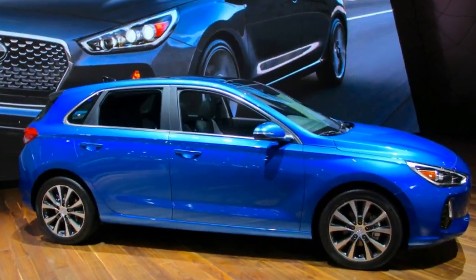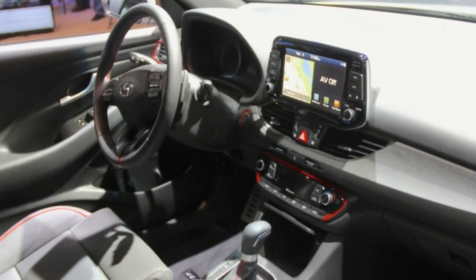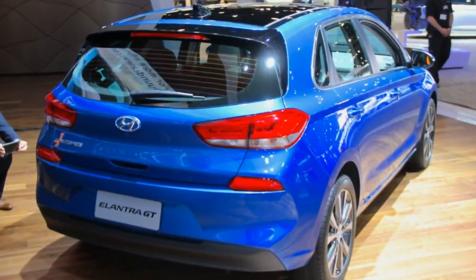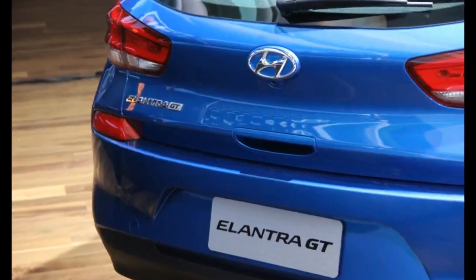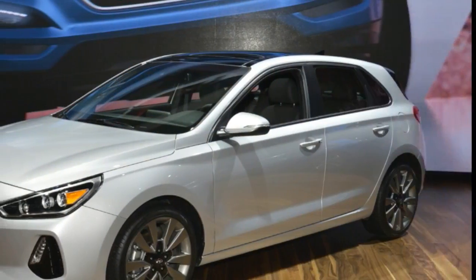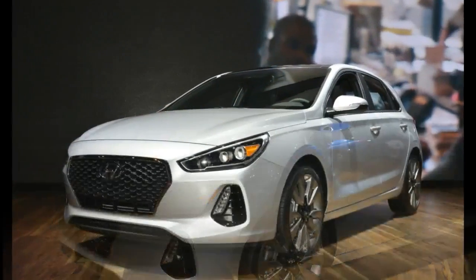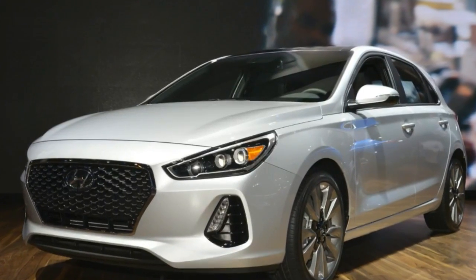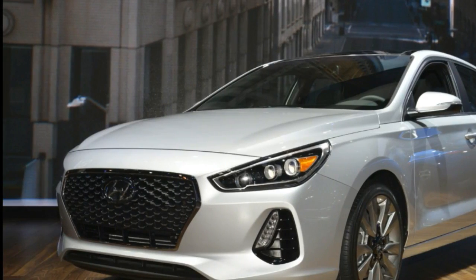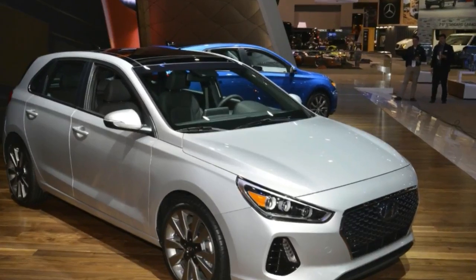The 2018 Hyundai Elantra GT and Hyundai Elantra GT Sport were just revealed at the Chicago Auto Show. The Elantra GT Sport features a 1.6-liter turbo providing an estimated 201 horsepower and 195 lb-ft of torque, while the Elantra GT features a 2.0-liter direct-injected four-cylinder engine providing an estimated 162 horsepower. Both will get a six-speed manual or six-speed automatic transmission, and the GT Sport will get a fully independent multi-link suspension setup.